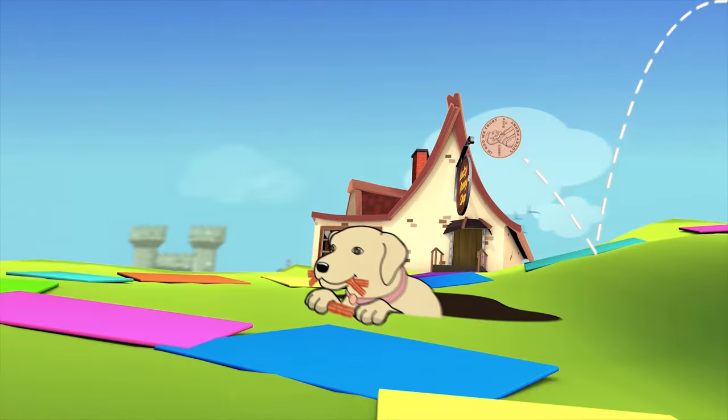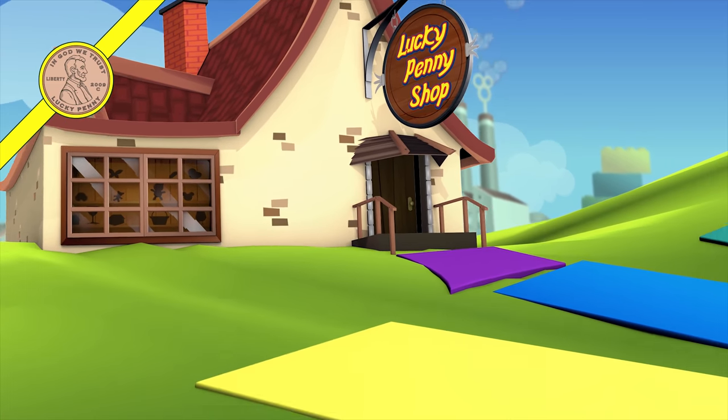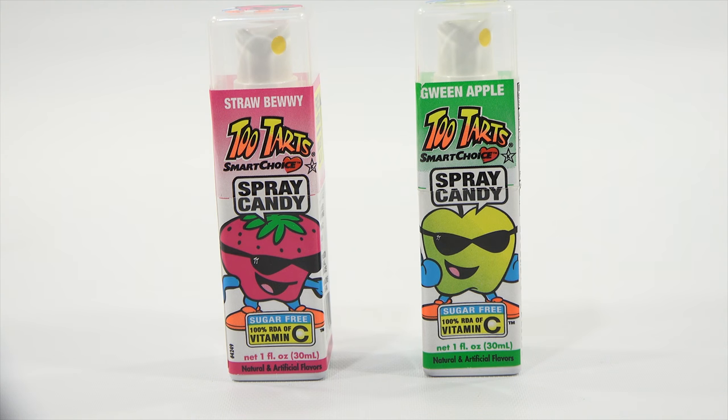You are now watching a Lucky Penny Shop product feature. Hey, it's Lucky Penny Shop and it is spray candy time.